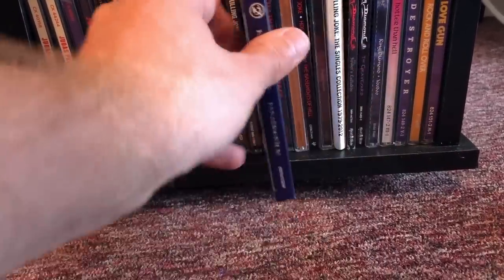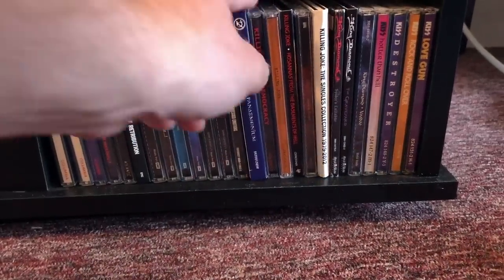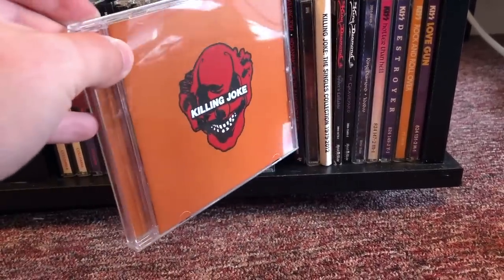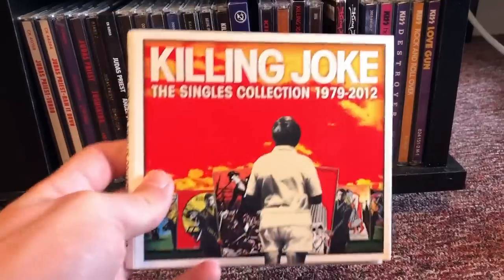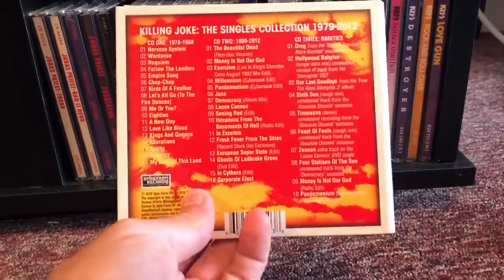The fact that they recorded the vocals inside of a fucking pyramid — Democracy is a pretty underrated album by them. The self-titled 2003 album has Dave Grohl on drums. Even the new stuff is pretty good — I like Hosannas, that's an excellent album. And the Singles Collection — this is the three-disc version that has some movie soundtrack songs as well as some remixes. An excellent set, however it is packaged quite shittily.